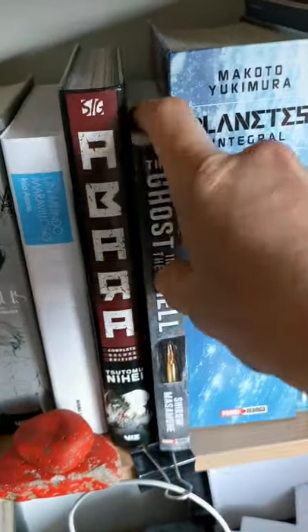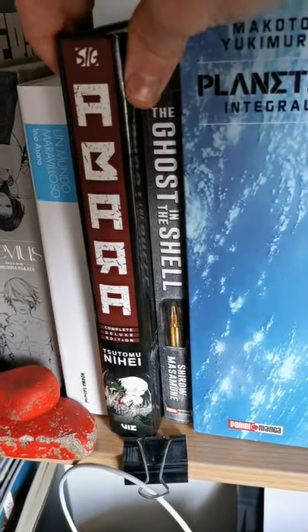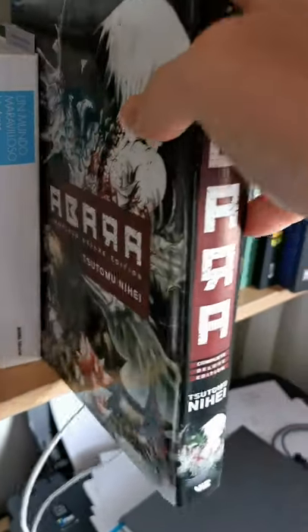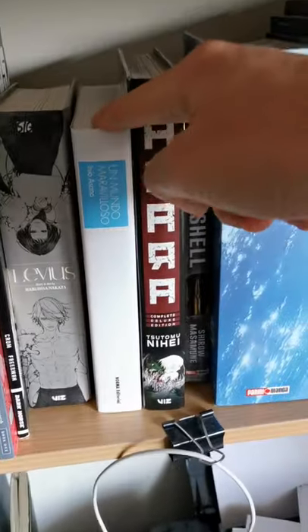Then Ghost in the Shell — I wanted to try this out, and yeah, I don't like it that much. Then one of my favorites of all time: Abara by Tsutomu Nihei, and this SIG edition hardcover — totally recommend it.